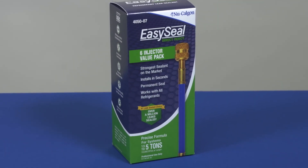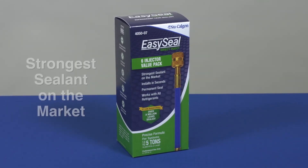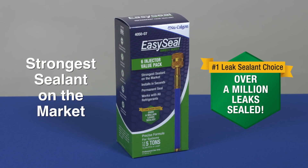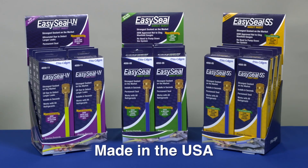When choosing a refrigerant leak sealant, the choice is easy. Only EasySeal Direct Inject is the strongest sealant on the market, with over a million leaks sealed. EasySeal Direct Inject — a trusted, quality product from NuCalgon.